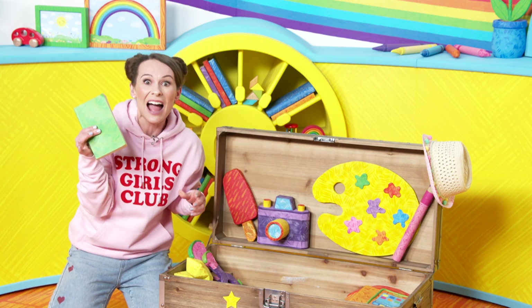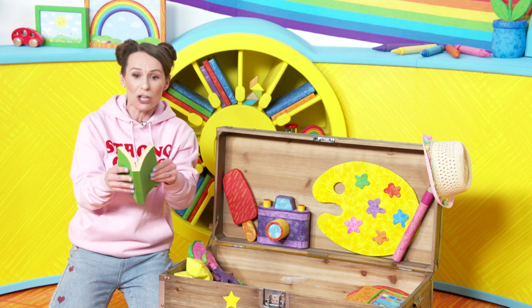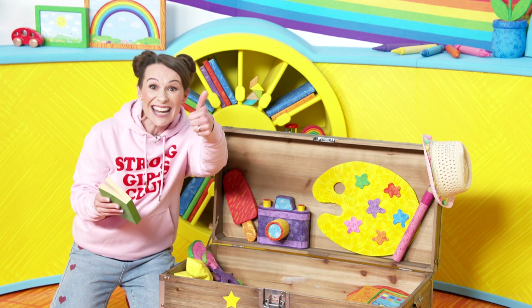Next, a book. Have you got a book nearby? Have you got something to read? Oh, maybe a magazine - excellent!